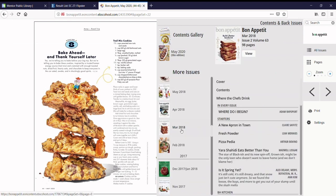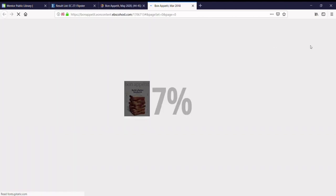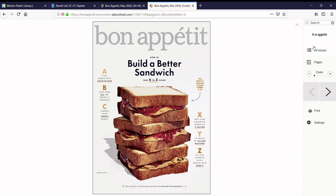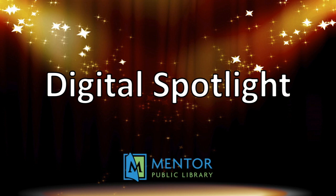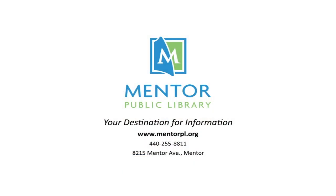There is no limit to the number of magazines you can read using Flipster, so enjoy your favorite magazines today. Thank you for joining us for Digital Spotlight. Be sure to go to MentorPL.org and check out all the other amazing resources that are available to you through Mentor Public Library.